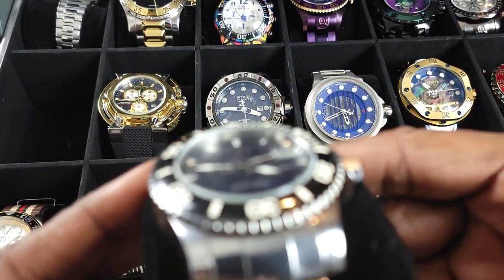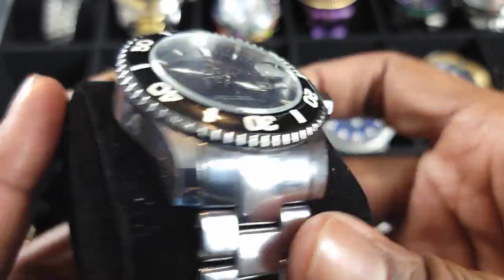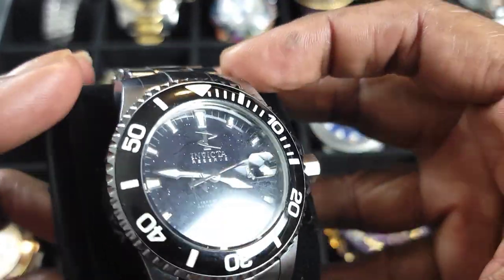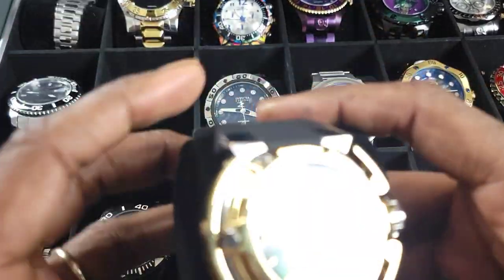That one right there I got from DK — he sent me kind of a review piece. It's in my collection still, one of my favorites. Tungsten, pretty heavy, 47 millimeter — beast of a watch. Bad boy.